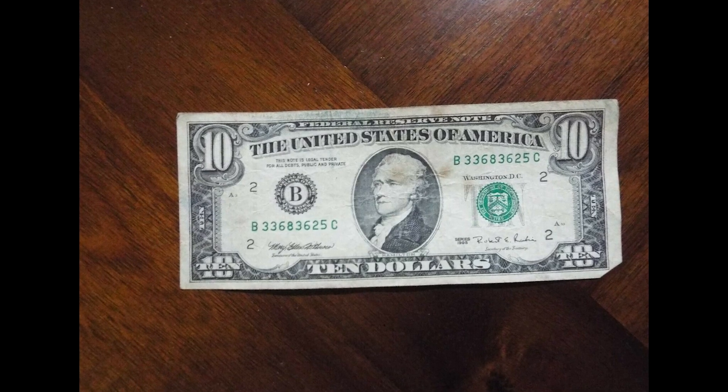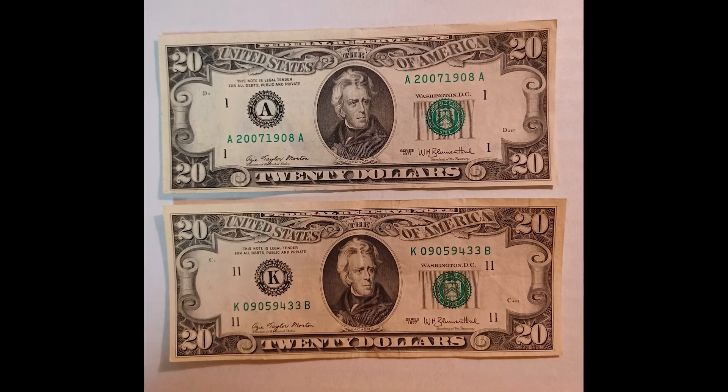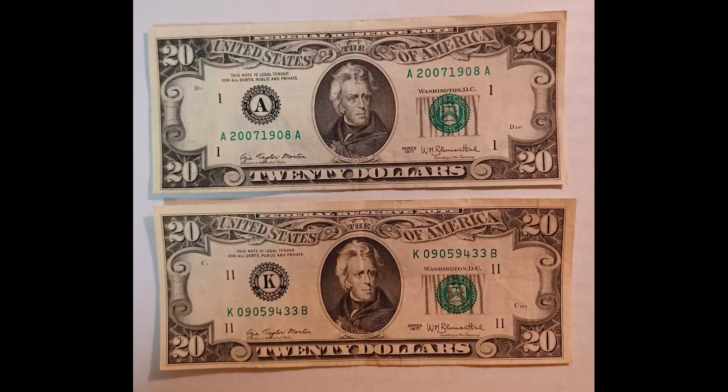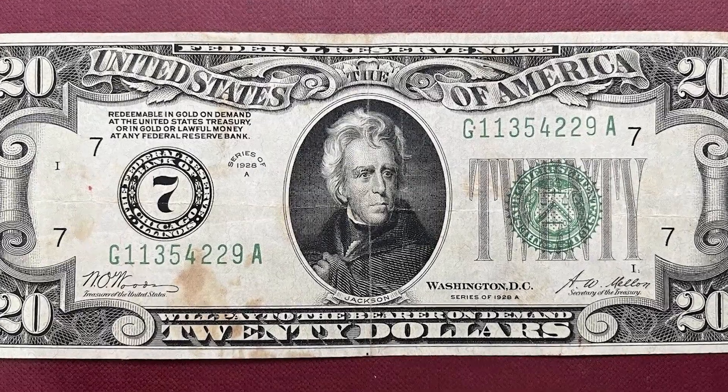Banknotes that you never knew were rare. You want to be looking through your paper money when you're going through them, because the bills in this video sold for so much money you would not want to miss any of them whatsoever.